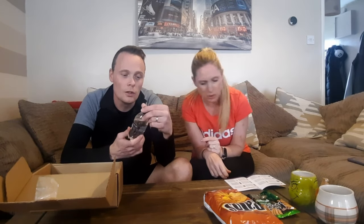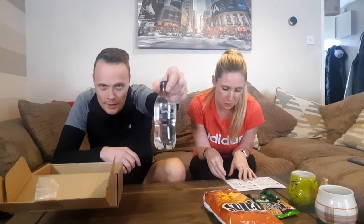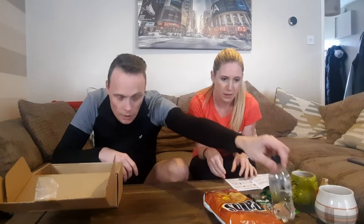Is it water? Is it fizzy water? Carbonated beverage. We also have a hazelnut chocolate bar. Another sweet - some sour little sweets.